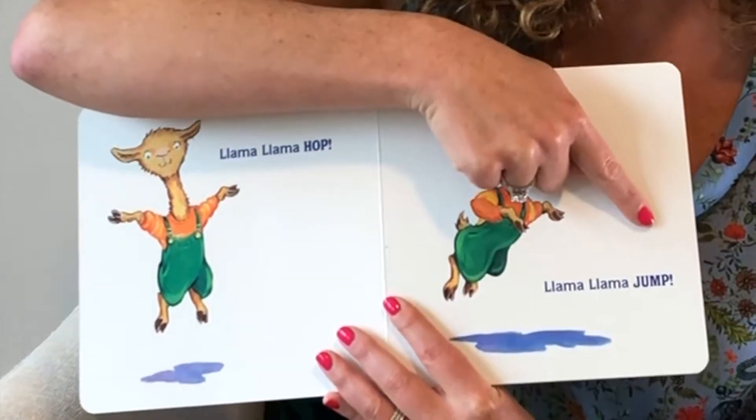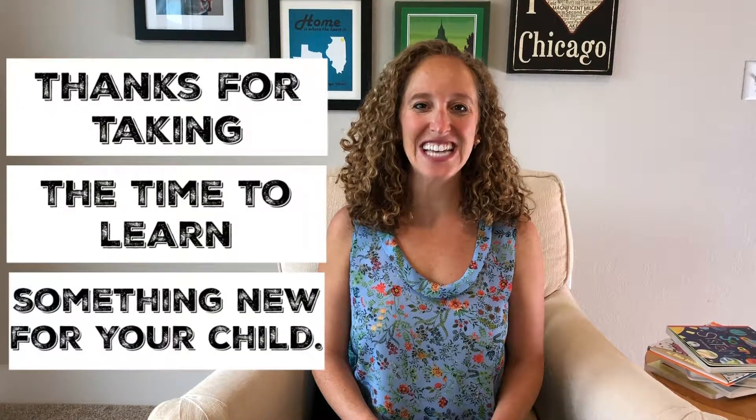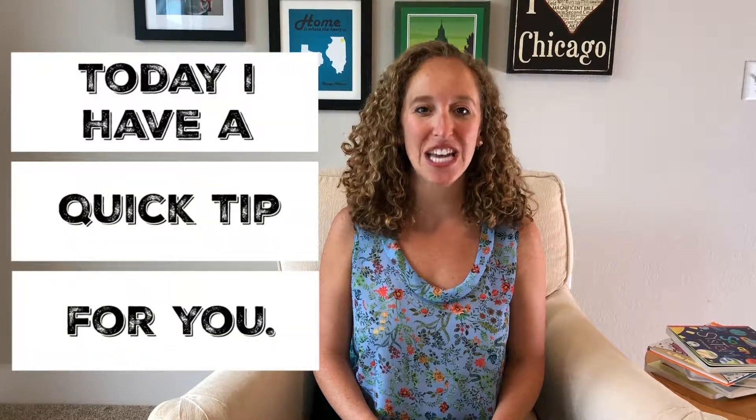Llama llama jump! Howdy! Elise here. Thanks for tuning in to Reading Boots and thanks for taking the time to learn something new for your child. Today I have a quick tip for you.